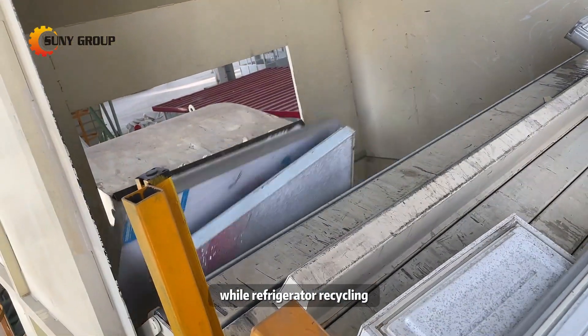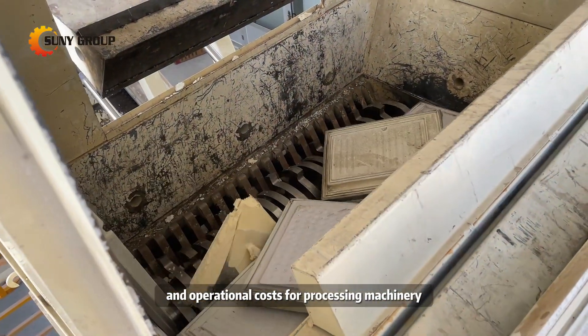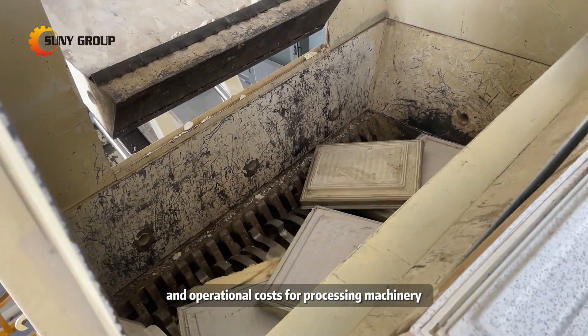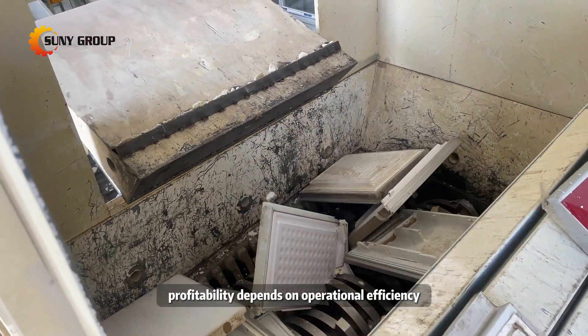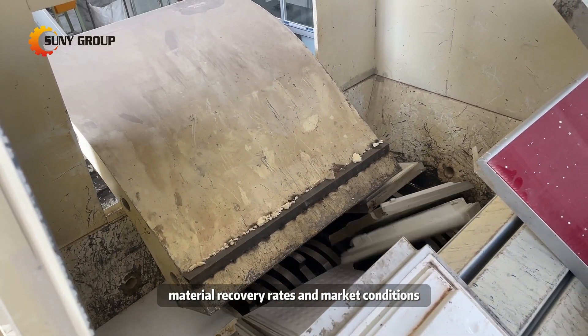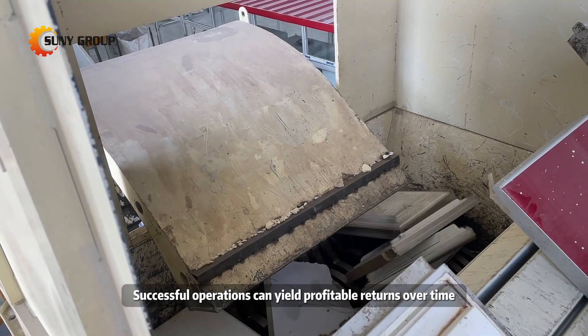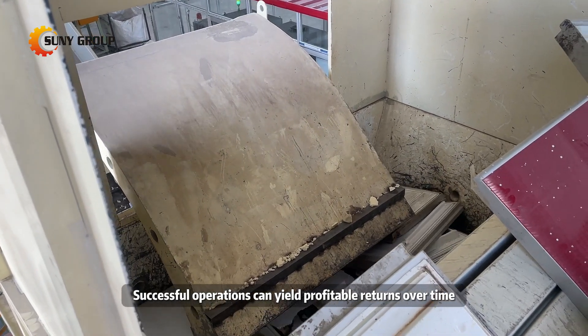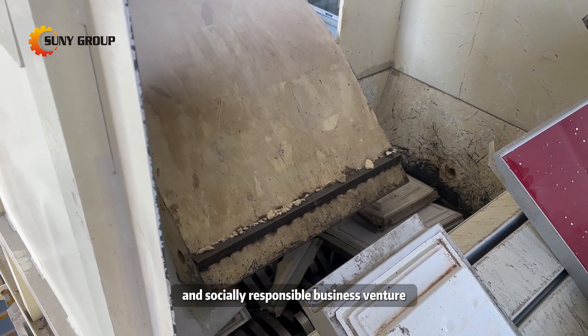While refrigerator recycling entails initial investments in dismantling equipment and operational costs for processing machinery, revenue is generated through the sale of recovered materials. Profitability depends on operational efficiency, material recovery rates, and market conditions. Successful operations can yield profitable returns over time, making refrigerator recycling a viable and socially responsible business venture.